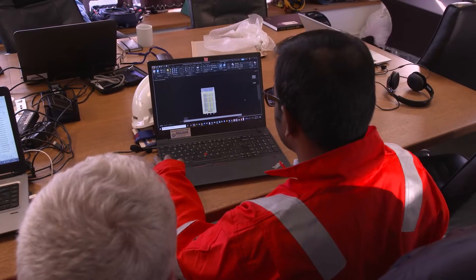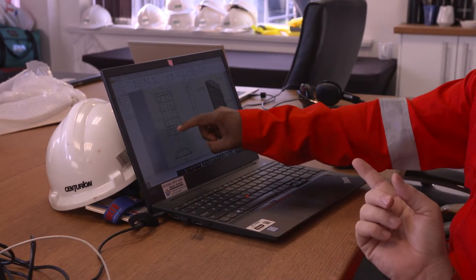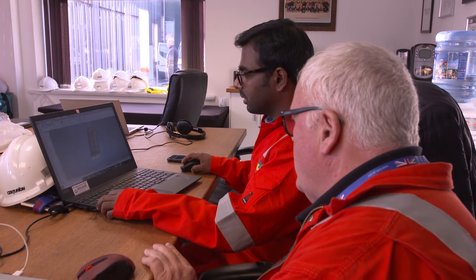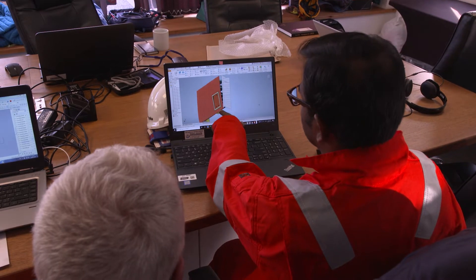Our 3D modeling leads to the design of one or more cofferdams that are used to facilitate the steel repair. Cofferdams have been around for a long time, but our laser modeling now ensures an almost perfect model of the hull geometry.